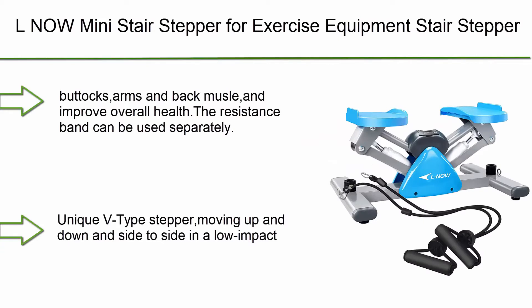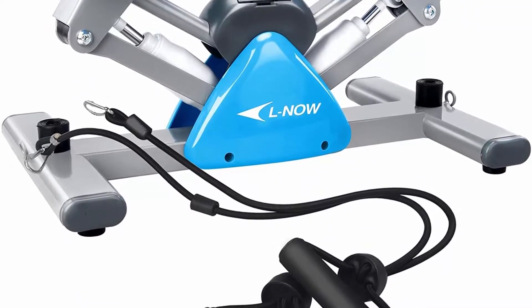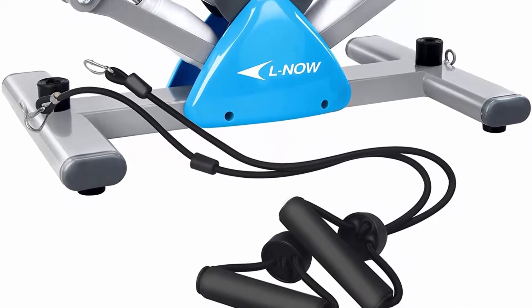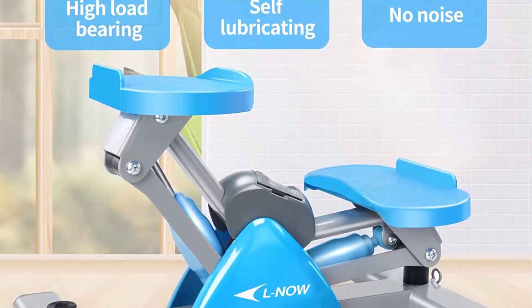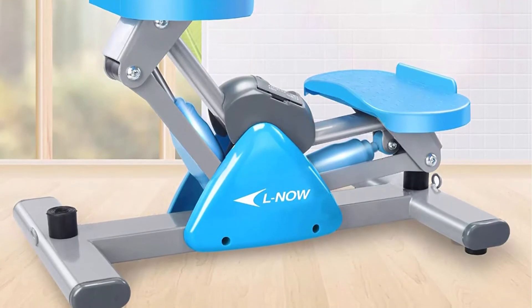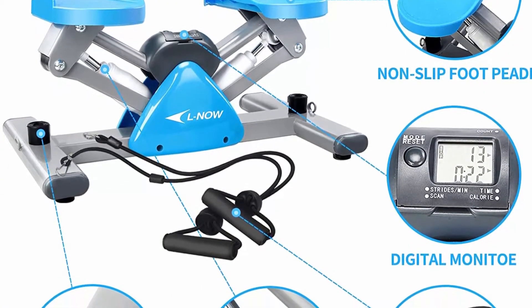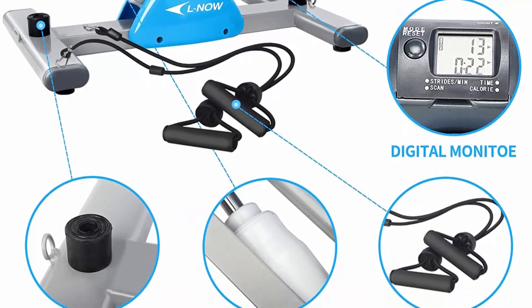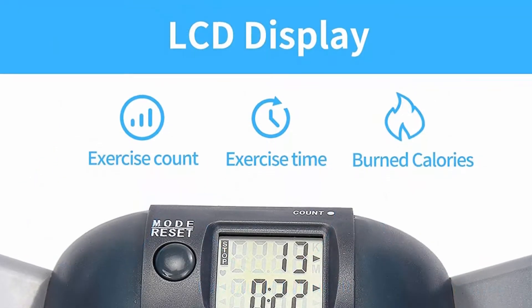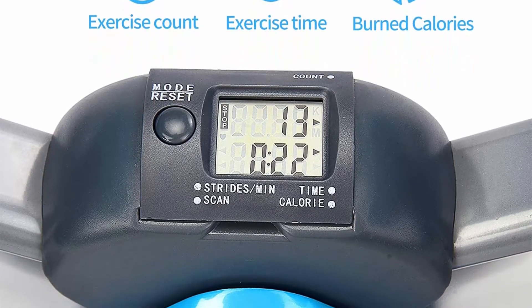Number 10: LNOW Mini Stair Stepper for Exercise Equipment — Stair Stepper Machine with Resistance Bands and LCD Monitor for Indoor Workout. This mini stair stepper has adjustable resistance with resistance bands and can exercise legs, buttocks, arms, and back muscles to improve overall health. The resistance band can be used separately. Ergonomic V-type design moves up and down and side to side in a low-impact motion, making the frame more stable and reducing load bearing. Max weight is 220 pounds.